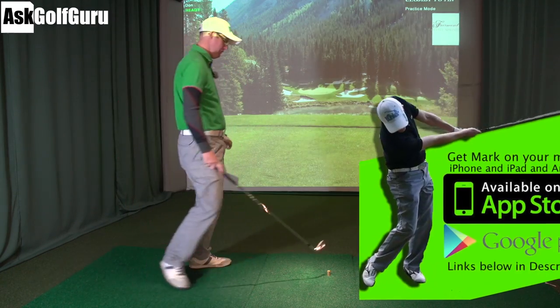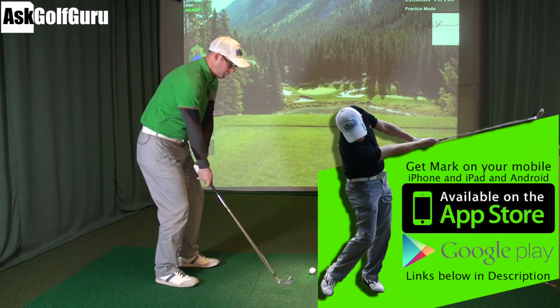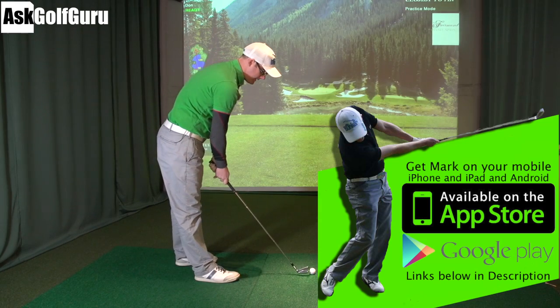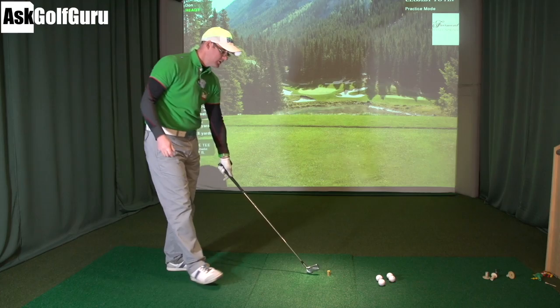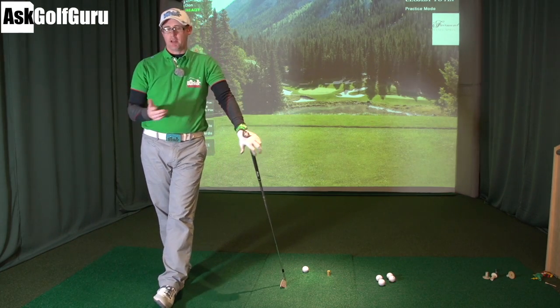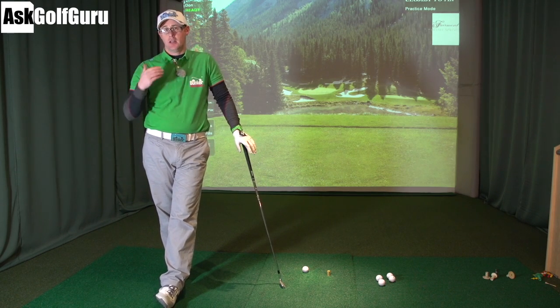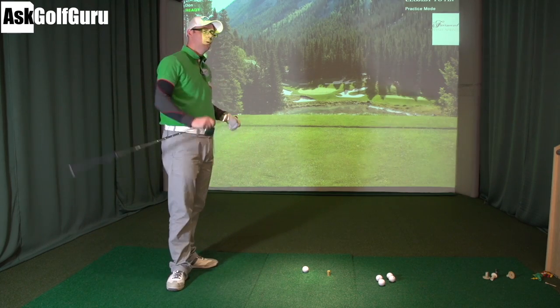Great question. How do pros hit 300 yards? There are a few factors here. If we take the basics first, let's say I swing my driver at 105 tops, averaging maybe 102. Tour average with a driver is maybe 112, 117, so they're swinging faster than me.